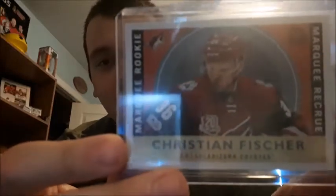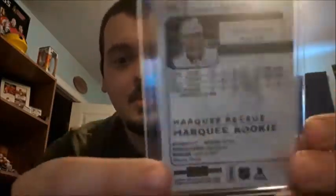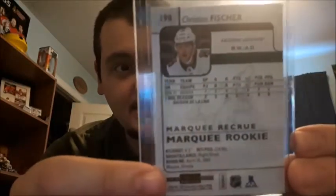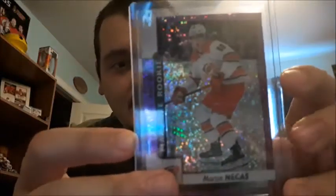Christian Fischer, Marquee rookie for OPC retro. Christian Fischer, Marquee rookie OPC Platinum — I'm a fan of these cards, they look amazing. A Marquee rookie Violet Pixels for Martin Necas — sorry, I always screw up pronouncing his name.